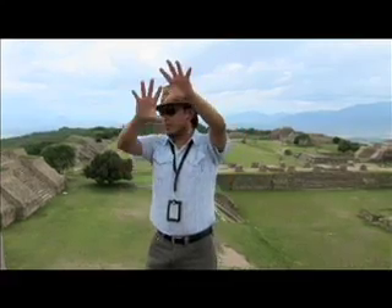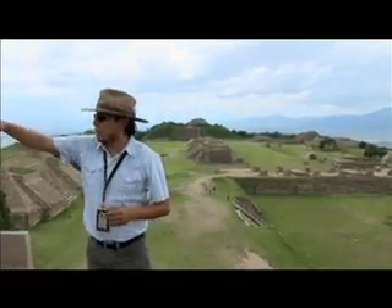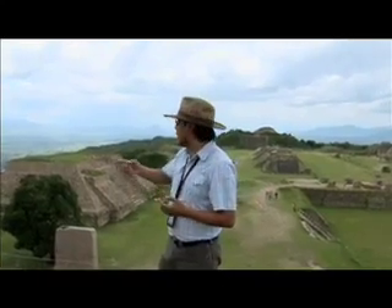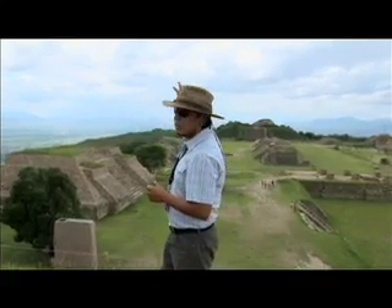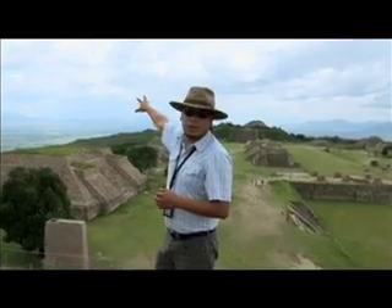We have different valleys surrounding Monte Albán. To the north and northeast, we have the Etla Valley, where we find Oaxaca City. Another valley is to the east and to the south, known as Ocotlán and Simatlán, and in that direction you find the way out to the coast.